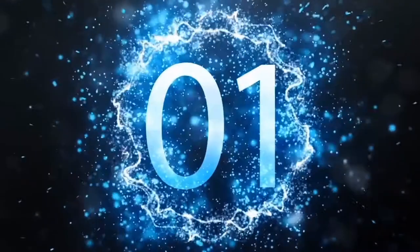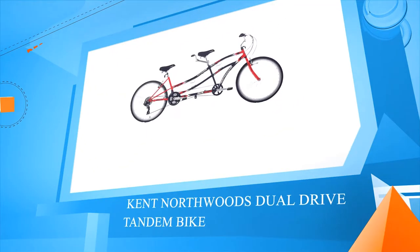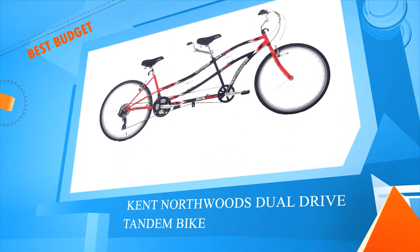Number 1: Kent Northwood's Dual Drive Tandem Bike.